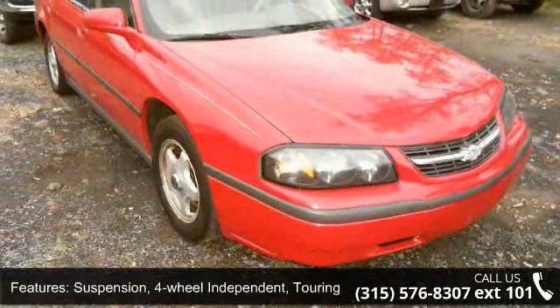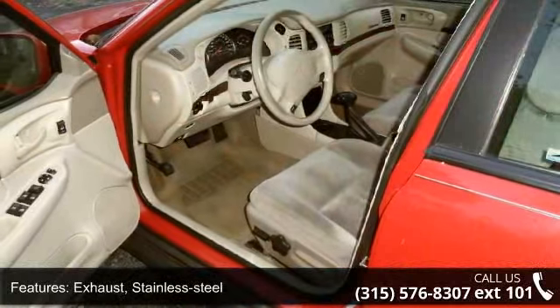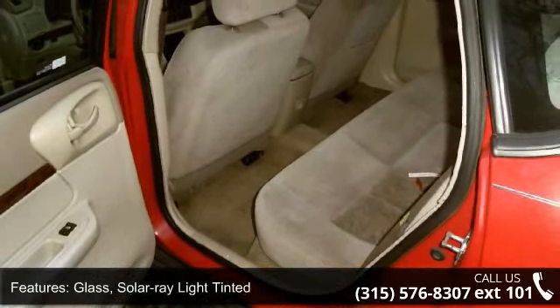Includes Automatic Exterior Lamp Control, Glass Solar Ray Light Tinted, Steering Column Tilt Wheel, Oil Life Monitoring System, and Windows Power — includes Driver Express Down and Passenger Lockout.